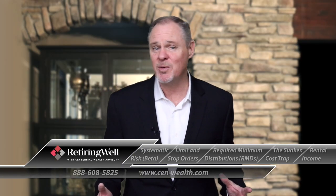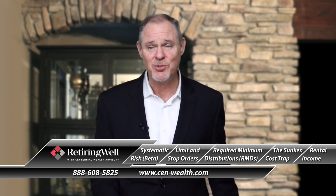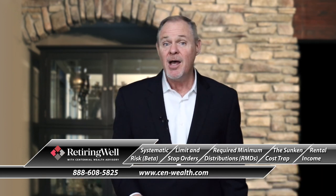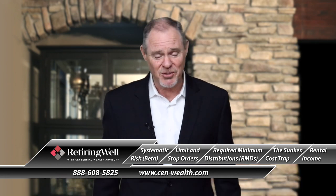Hi, welcome to our show today, folks. We've got a great show lined up. We're going to be talking about systematic risk, or beta — just more financial jargon — limit and stop orders, what are they about, required minimum distributions, the sunken cost trap and how you can get caught up in that, and then rental income. You're going to love it, so stay tuned.